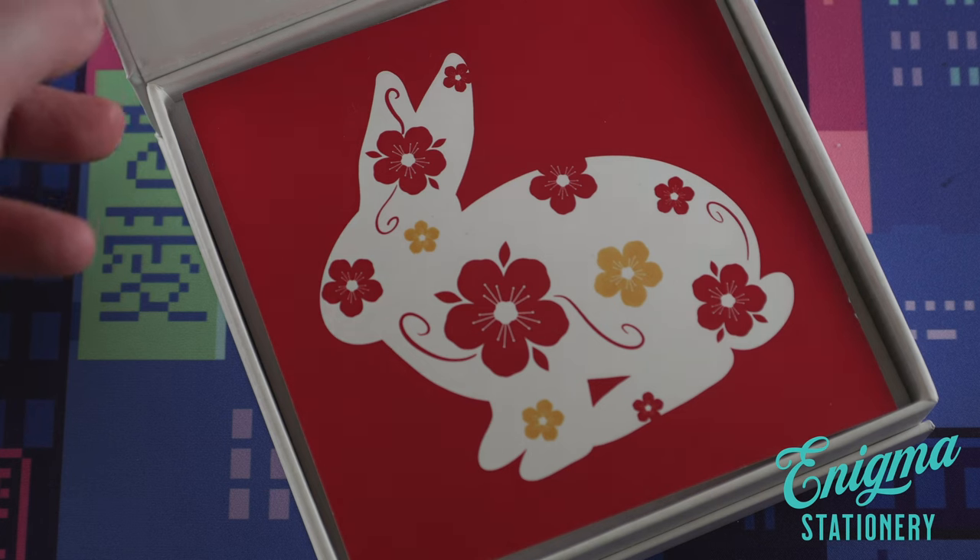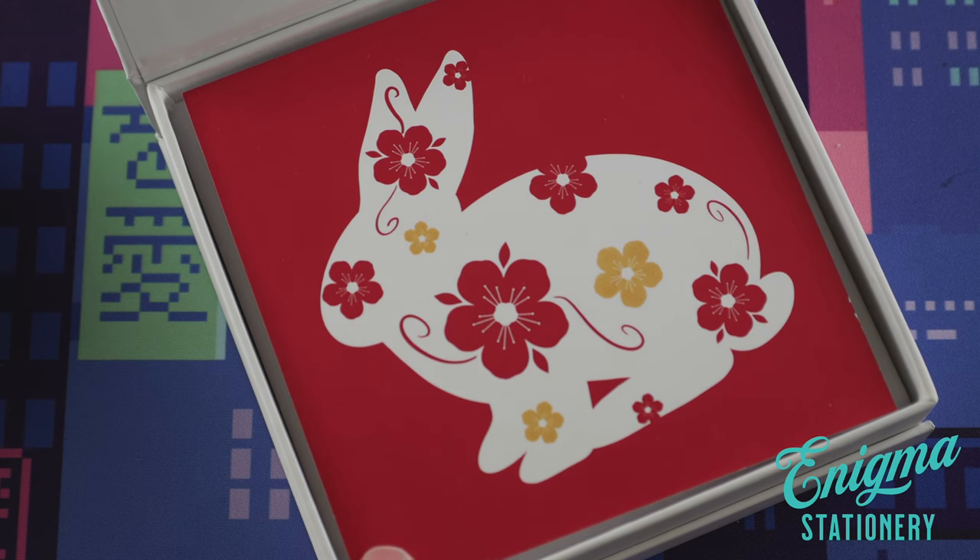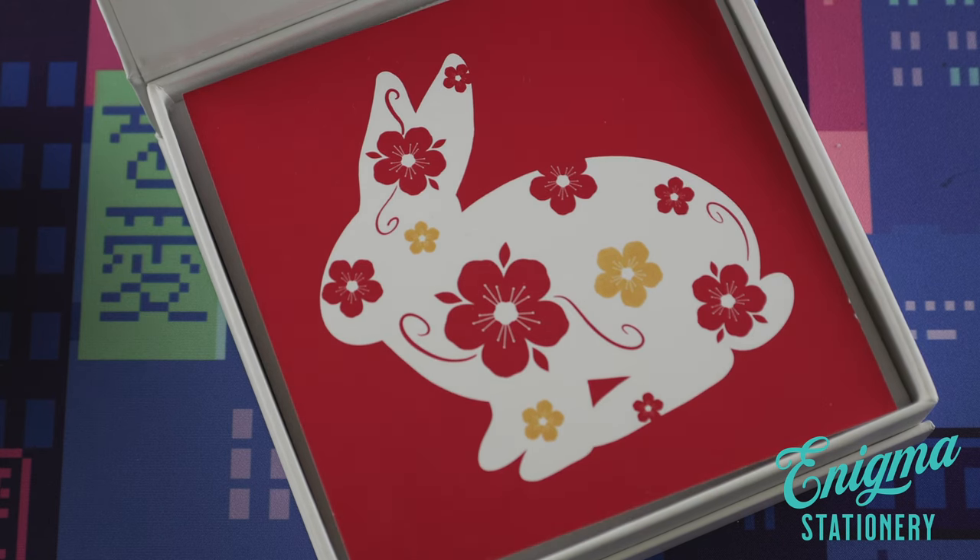Here's a look inside the box. Each pen comes with an art card with a design by Michelle from our team, in honor of the Year of the Rabbit. And the name of this pen is Brilliant Bunny.